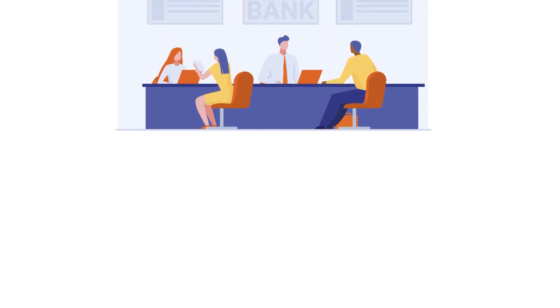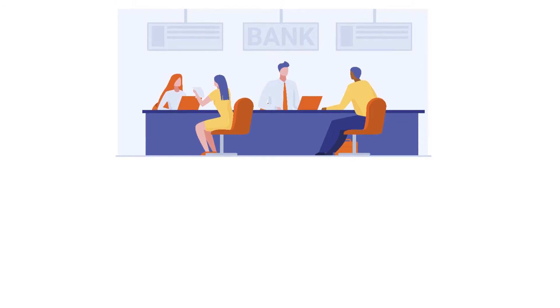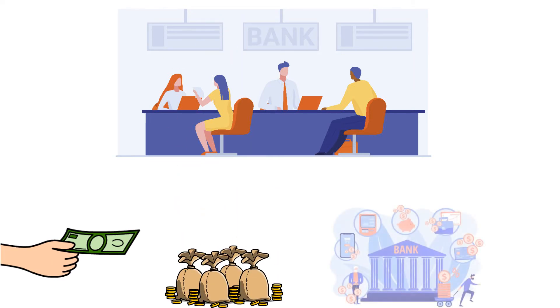Banks are important for our day-to-day transactions. It is a financial institution that makes money by receiving deposits from customers and lending the money back to them at a profit. However, apart from lending money, banks generate a considerable amount of money by charging its customers for using their products and services.